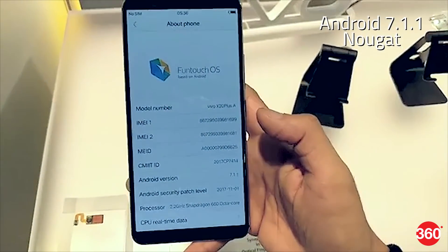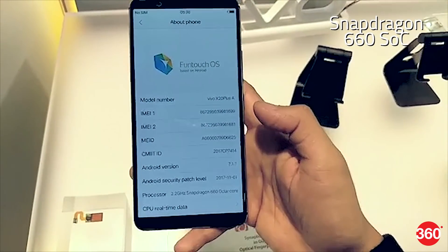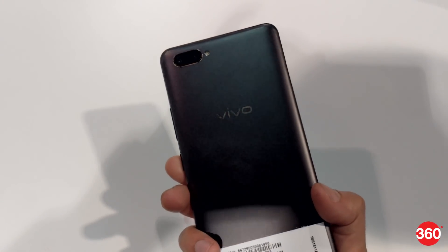The Vivo X20 Plus we used is running Android 7.1.1 and was powered by an octa-core Snapdragon 660 SoC, paired with 4GB of RAM. Of course, all this can change along with the name by the time it's launched.